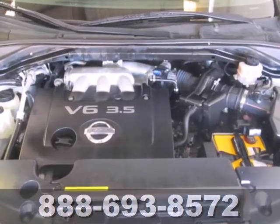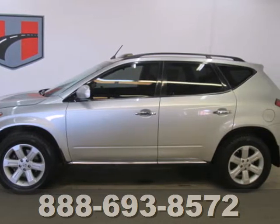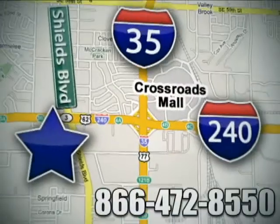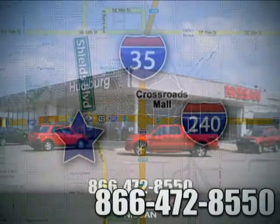Whatever your needs, this Murano is the perfect vehicle for you. We invite you to take it for a test drive today. Call or stop in today. We are conveniently located one block west of I-35 on I-240 and Shields in Oklahoma City.